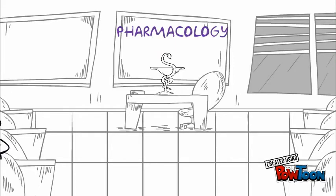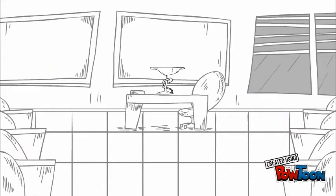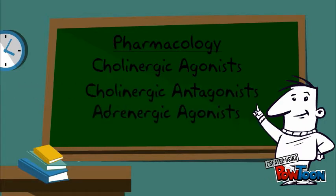Welcome to our pharmacology class with Mr. Seth and Mrs. Sue. Let's first have a quick reminder that drugs may be cholinergic agonists, cholinergic antagonists, adrenergic agonists, or adrenergic antagonists.